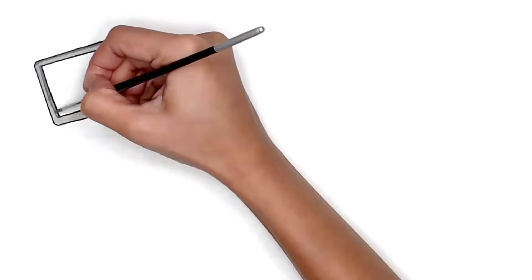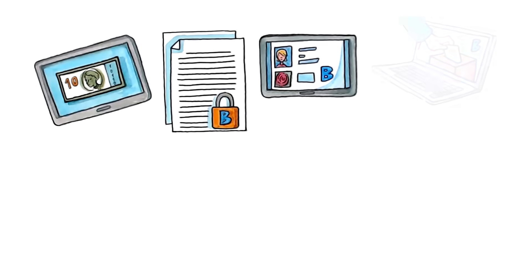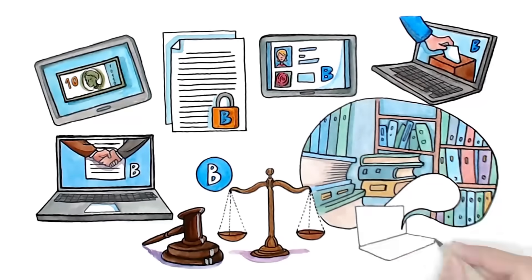Blockchain doesn't just allow us to create safe money online — it lets us protect any piece of digital information. This could be online identity cards, voter ballots, contracts, and many other legal instruments, bringing bureaucracy into the 21st century.